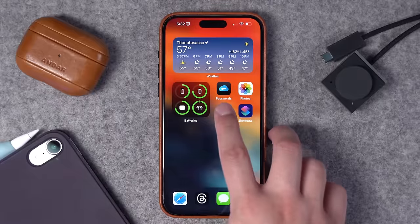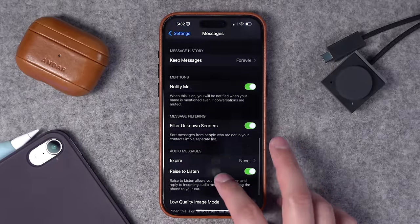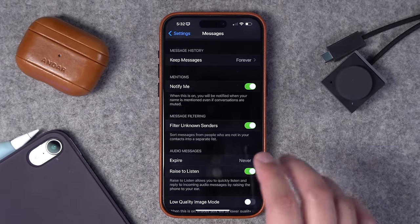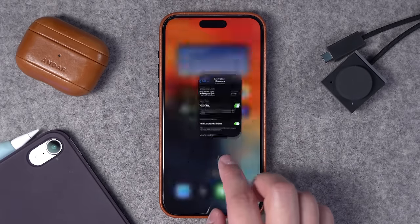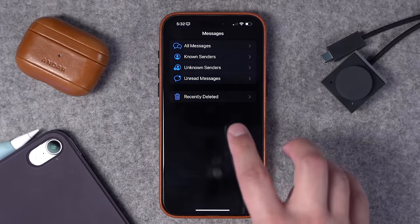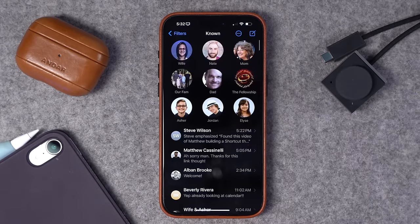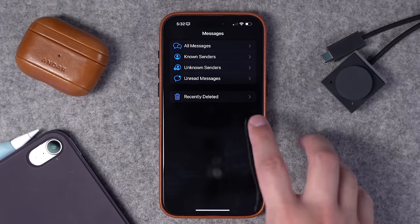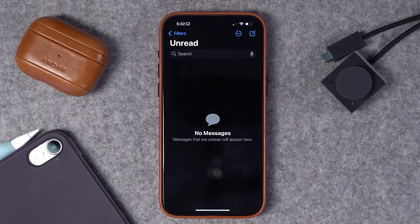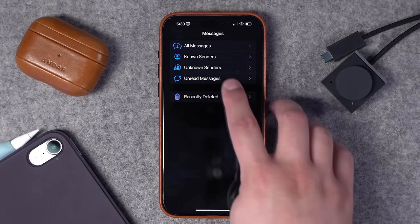Finally for customizations, go back to Settings and scroll down to Messages. Scroll all the way down until you see Filter Unknown Senders — toggle that on and it's kind of like Silence Unknown Callers. Once you toggle that on, you have multiple inboxes in the Messages app: you can see just Known Senders — only texts from your contacts — and also Unknown Senders. You also get an Unread Messages queue, which is really convenient. You only get this when you toggle on Filter Unknown Senders. I typically stay on my Known Senders screen.